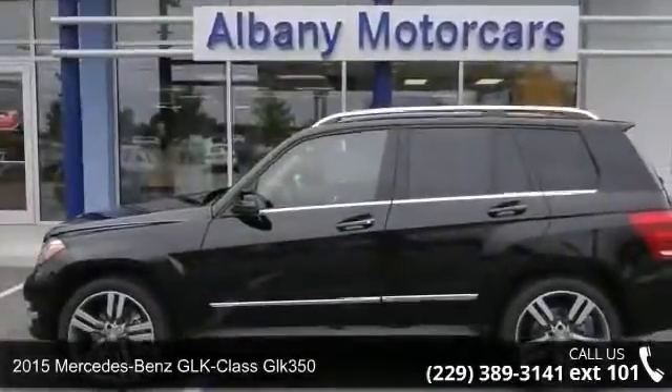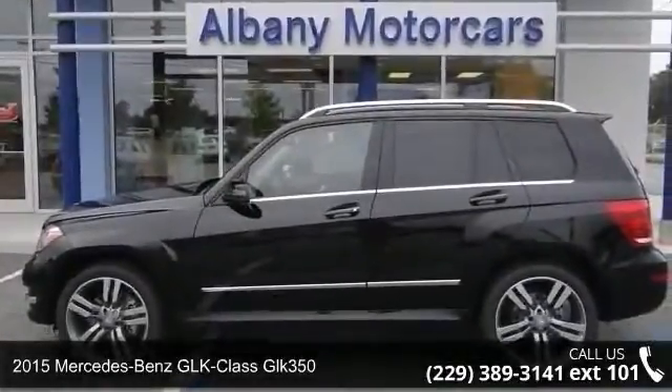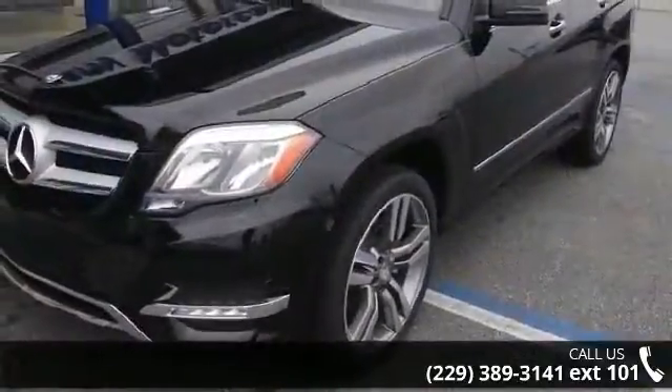Presenting the 2015 Mercedes-Benz GLK Class GLK 350. Don't miss this great deal on a luxury vehicle.